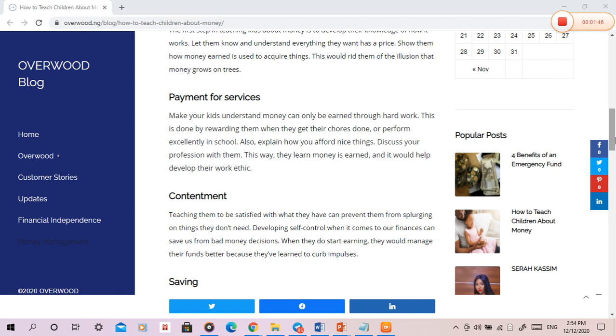Payment for services. Make your kids understand money can only be earned through hard work. This is done by rewarding them when they get their chores done, or perform excellently in school. Also, explain how you afford nice things. Discuss your profession with them. This way, they learn money is earned, and it would help develop their work ethic.